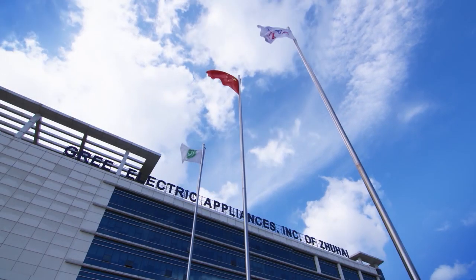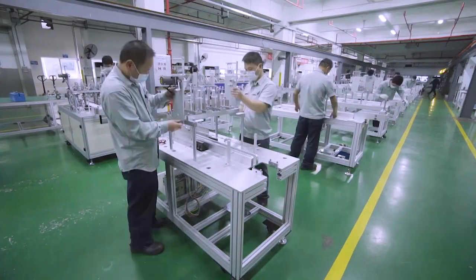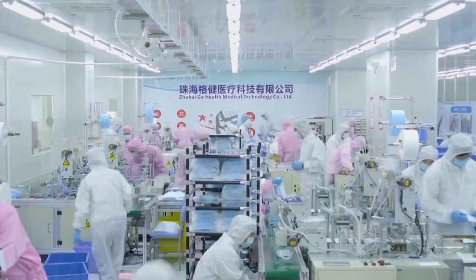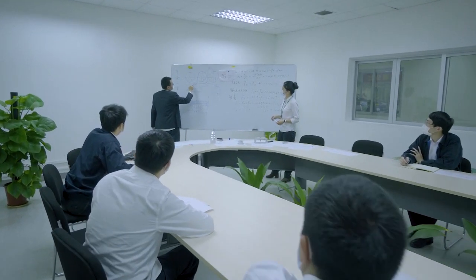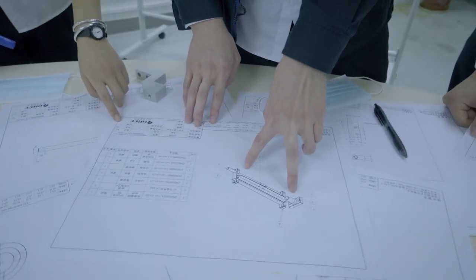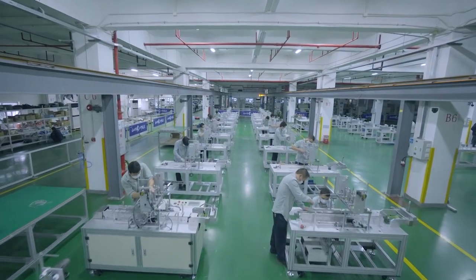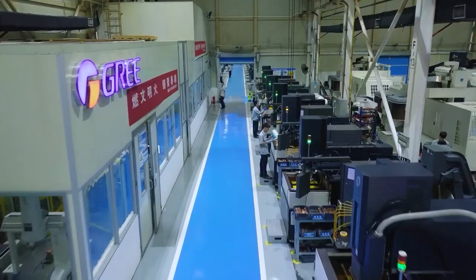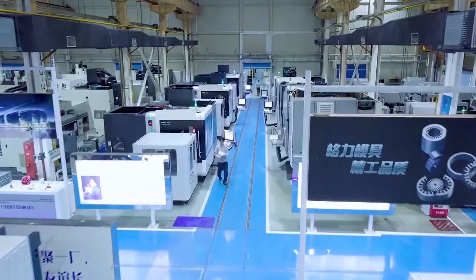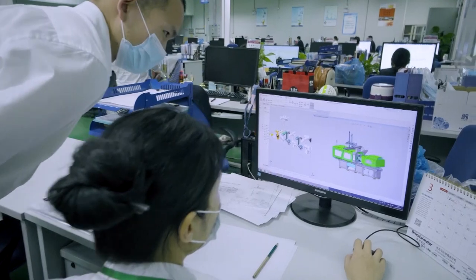Meanwhile, GRI quickly responded to the government's call and urgently established Drew Heiger Health Medical Technology Corporation in February 2020. During the epidemic period, GRI quickly developed, produced, and commissioned related equipment, and possessed high-standard purification workshops and related inspection and detection capabilities.